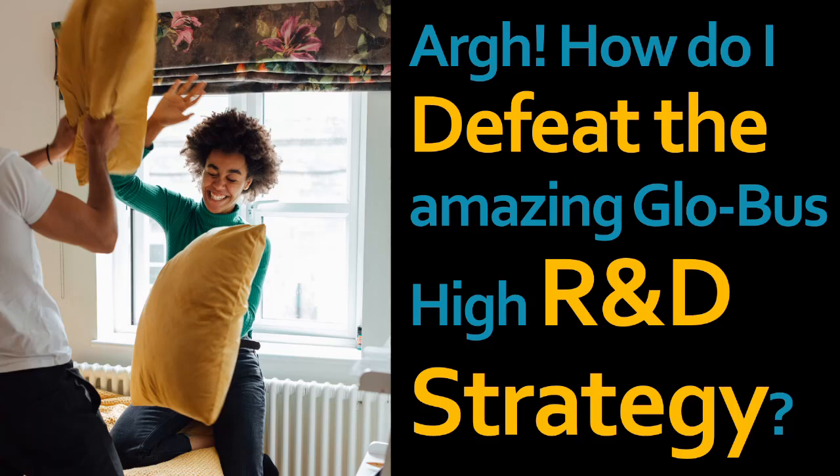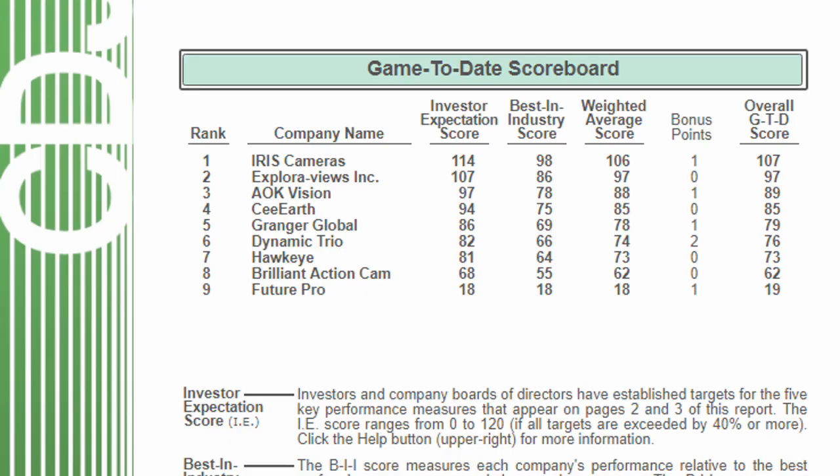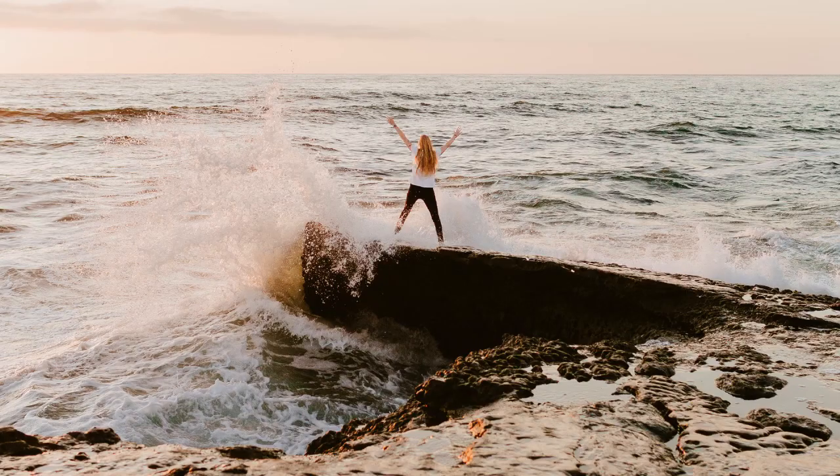We did it! We defeated Globus players who used high R&D. This is what it looked like — a blowout. This is what it felt like.